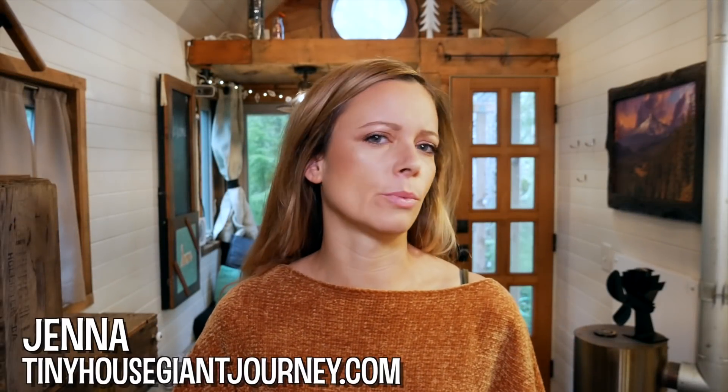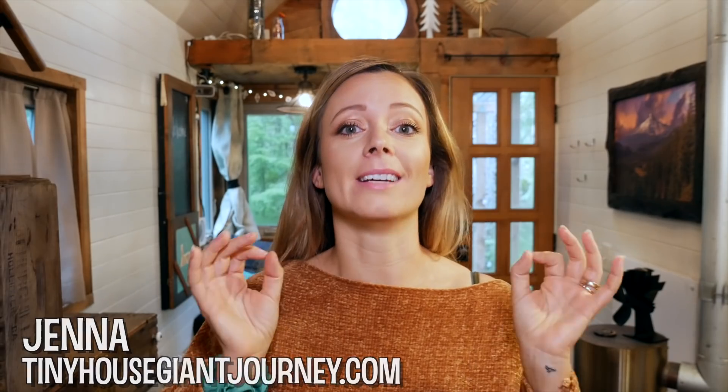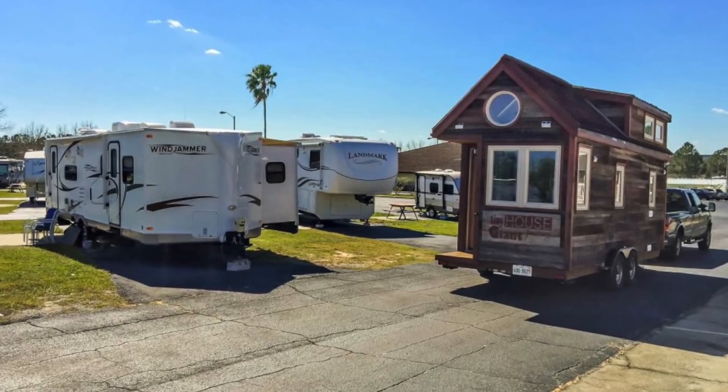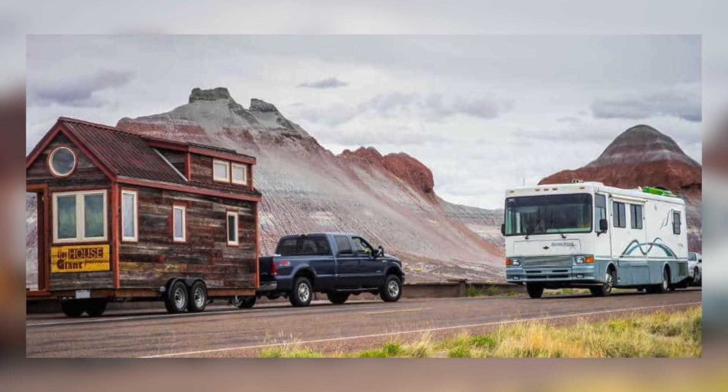Why would you build and live in a tiny house when you could simply buy an RV? This is a question I've been asked a million times since building my tiny house five years ago. The answer I've always given is that they're completely different — RVs are typically mass produced and made with cheap and lightweight materials, and they just don't have that same feeling of home. That is what I used to think, at least until recently.